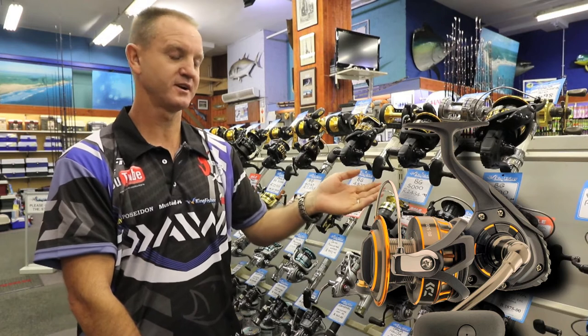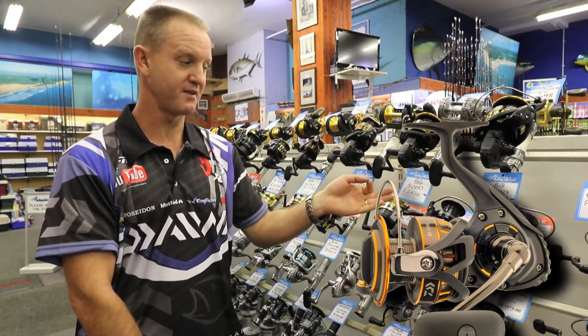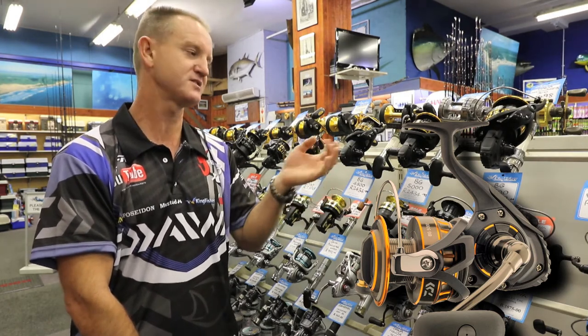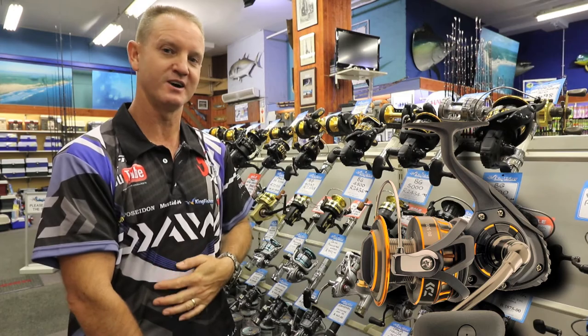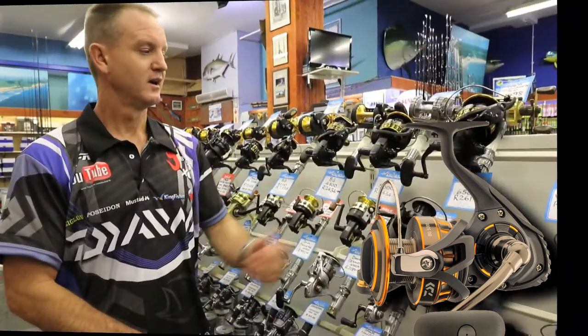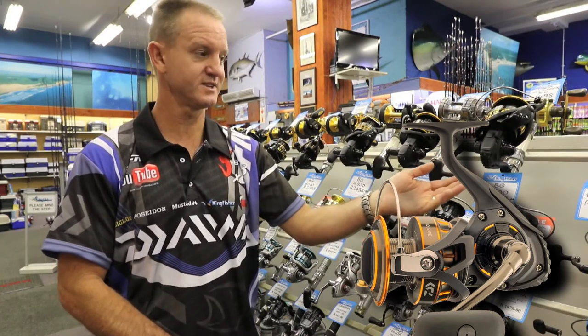For the guys that are worried about line capacity and going for bigger fish, the 5000 holds just a little bit more line. With big tuna around at the moment, that's most probably the reel that is best suited for that.